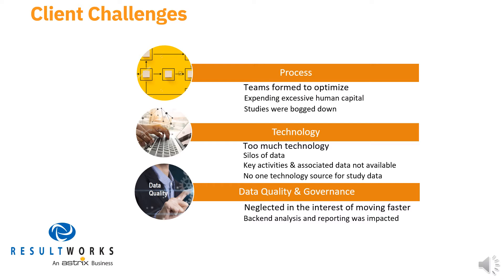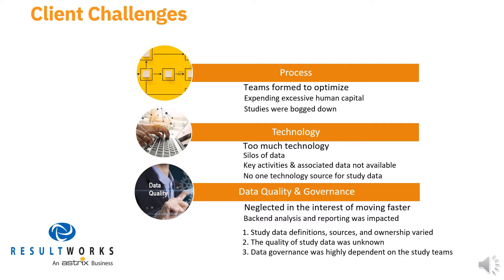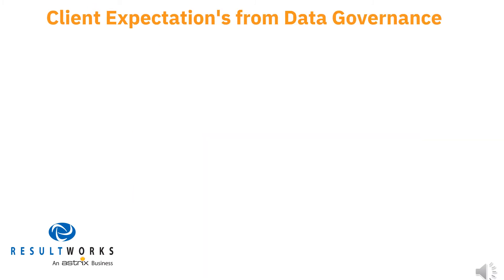Let's take a look at the four areas where this client was experiencing organizational pain associated with mission-critical data. First, definition, sources, and ownership of study data varied across different studies. Second, since it wasn't measured across multiple locations and partner organizations, the uniform quality of study data was unknown. Third, governance of data quality was inconsistent, entirely dependent on study teams at multiple locations within and external to the client's operations. And fourth, adherence to data privacy regulations was a growing concern that needed attention.